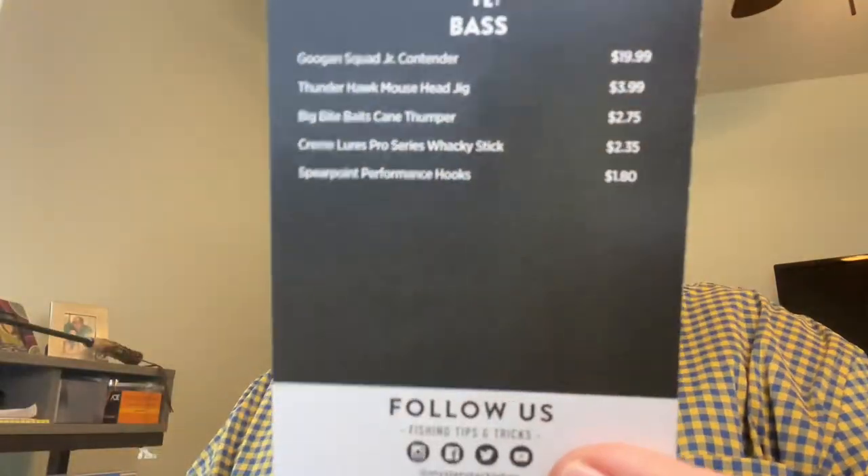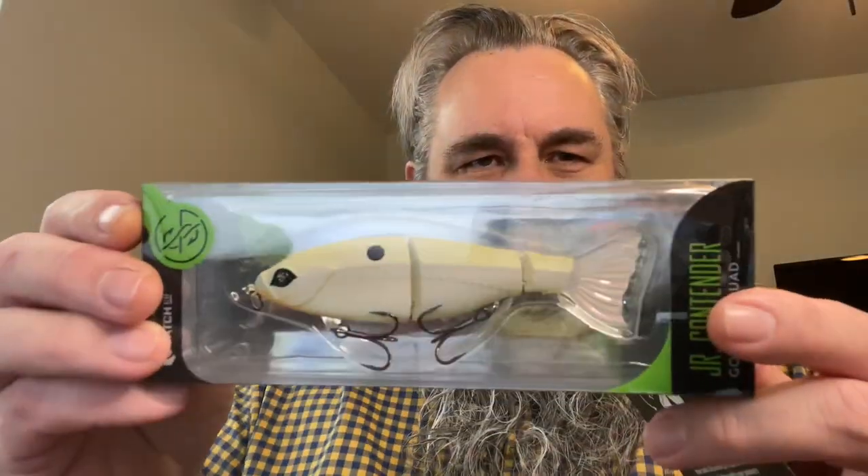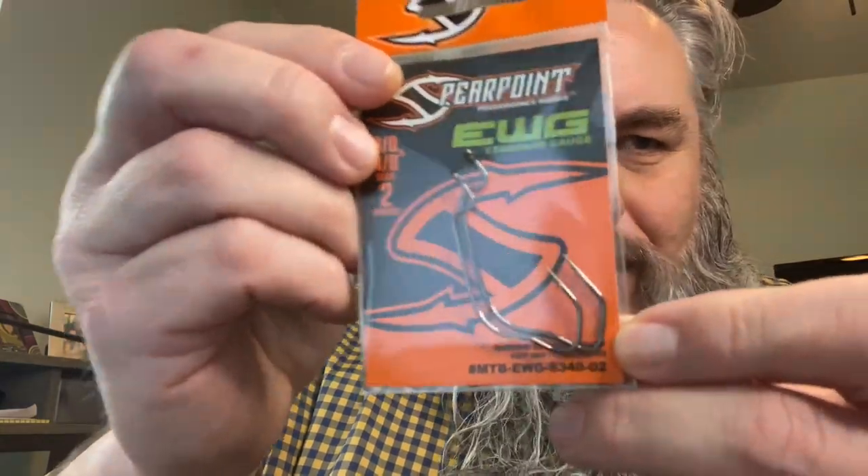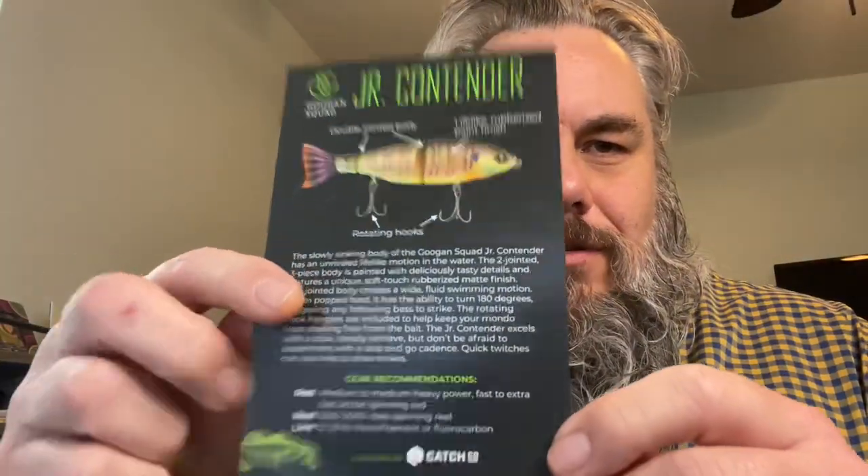Class is in session — let's review. We've got the What's Inside card, this month's sticker, Dibble Digest, Guggen Squad Junior Contender, Thunderhawk Mouse Head Jig, Big Bite Baits Cane Thumpers, Cream Lures Pro Series Wacky Stick, Extra Wide Gap Spear Point Worm Hooks, and the Junior Contender insert. That's a pretty good box — box number four. We're just going to keep giving them away. All you have to do to win is be subscribed to the channel, like the video, and leave a comment. Next Monday or Tuesday I'm going to open box number five and announce a winner for box number four.